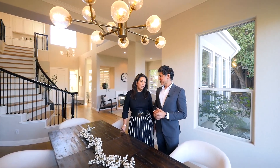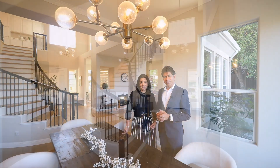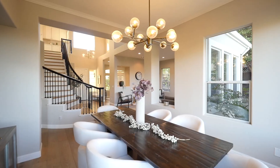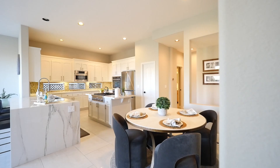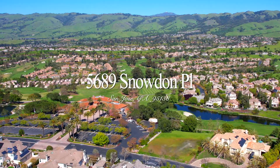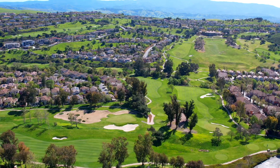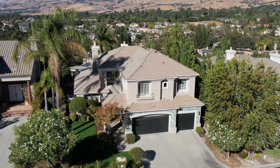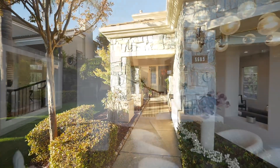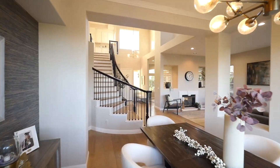Absolutely, you said it all! It's absolutely stunning — fully updated, gorgeous light fixtures, white plank Georgian hardwood floors, a gorgeous kitchen with a waterfall island, and top schools. You really want to take a tour? Let's take a tour. Welcome to 5689 Snowden Place, a beautifully remodeled home that embodies modern elegance and comfort.